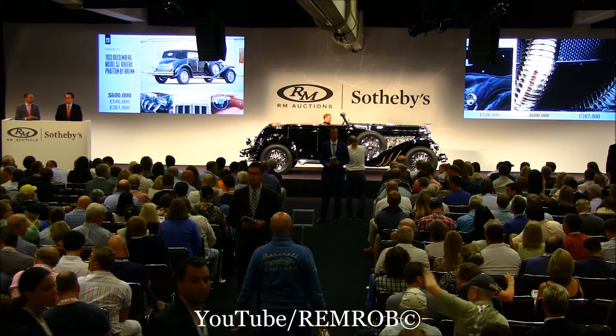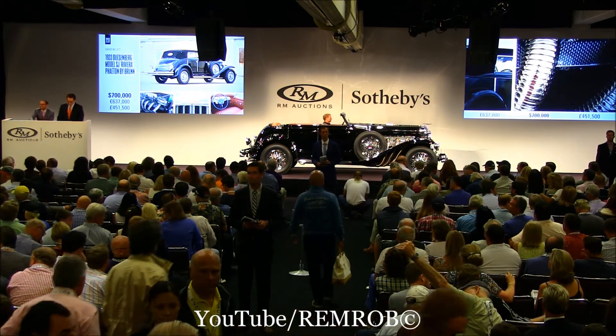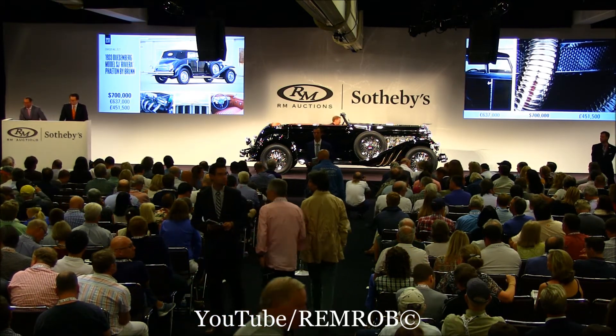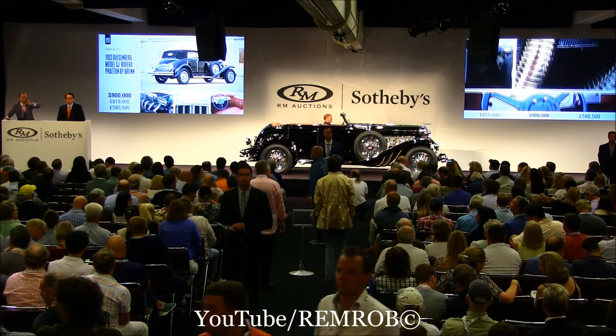I have $700,000 now. $600,000, $700,000 — yes, sir, I've got you at $700,000. And now $800,000 — $800,000 I have. Now $900,000, $900,000 already, at $900,000.